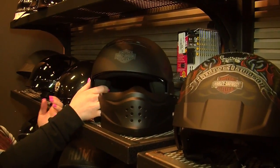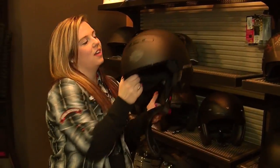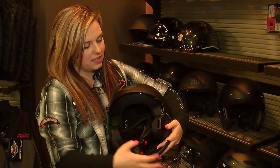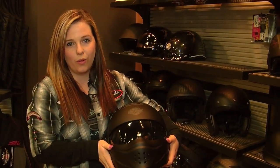I am so excited to show you this one. This one is our pilot helmet. Not only do you get to use it in warm weather, you can use it in cool weather. This easily snaps into place and you're ready to roll.